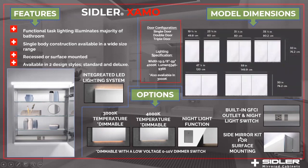Model dimensions: the starting point is a 19-inch wide single-door cabinet. Then we go to 31-inch, 35-inch, and 47-inch double-door configurations, and we have a 59-inch triple-door configuration. The cabinet is 30 inches in height and 4 inches in depth.